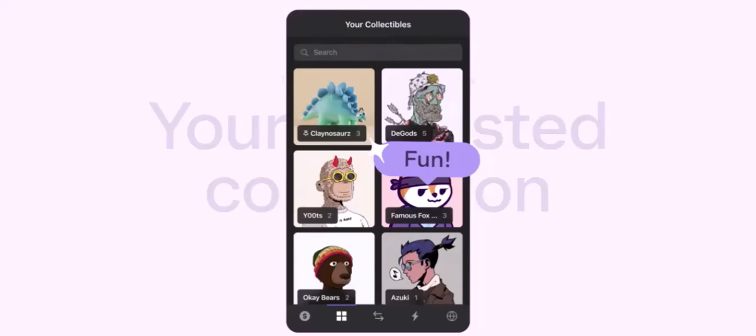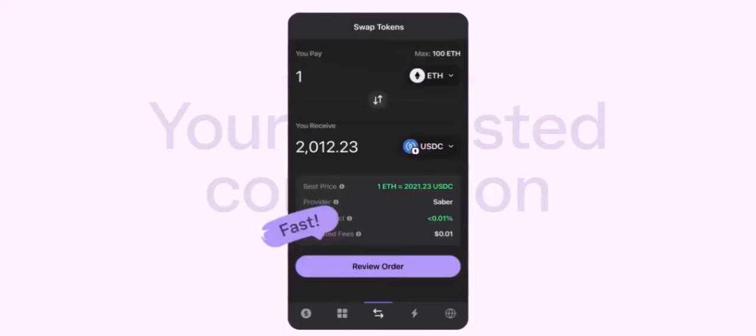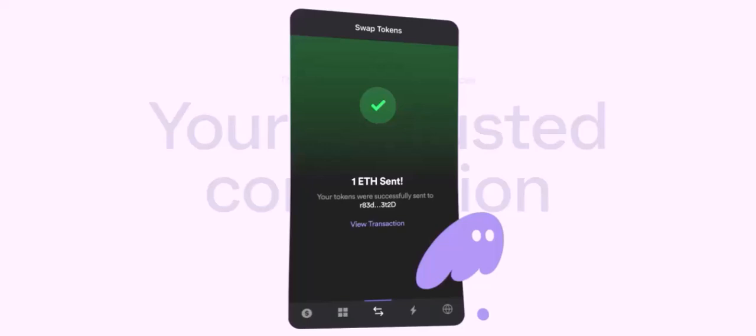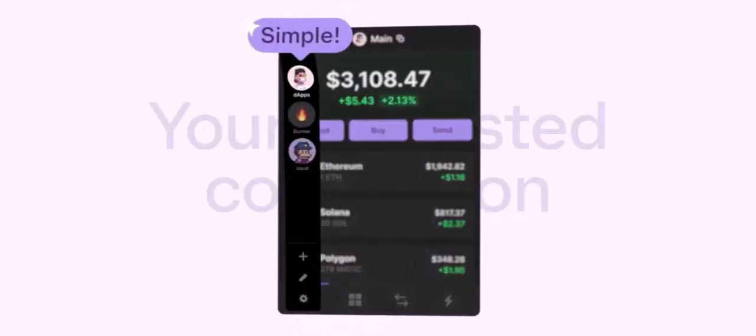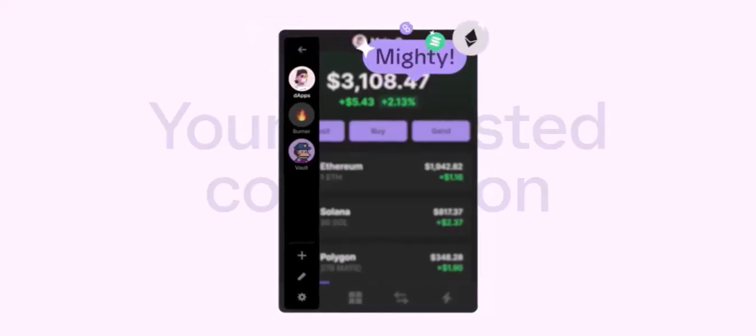Withdrawing Your Funds. Once your sell order has been executed, you'll have fiat currency — like USD or Euro — in your exchange account. Now you can withdraw these funds to your bank account. The withdrawal process may vary depending on the exchange, but it typically involves providing your bank account details and confirming the transaction.